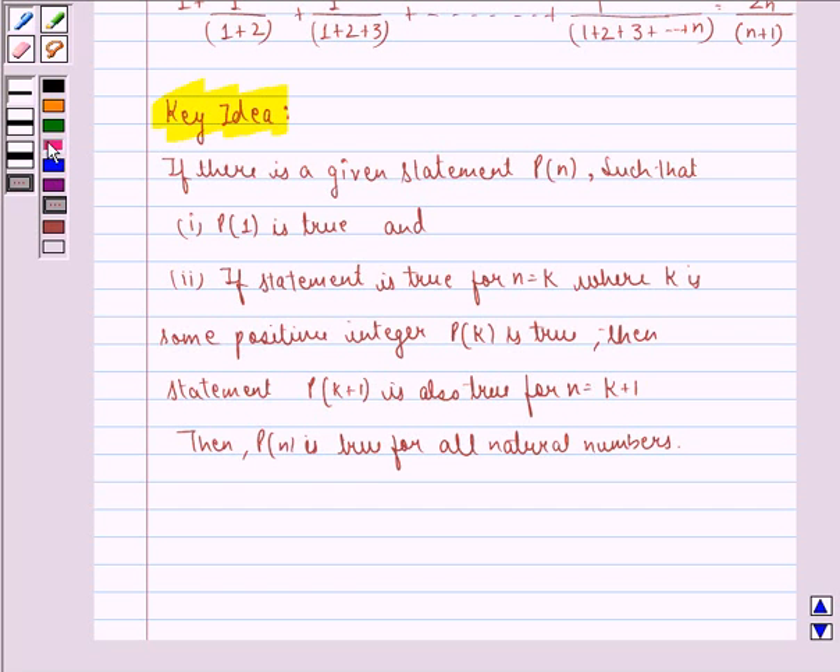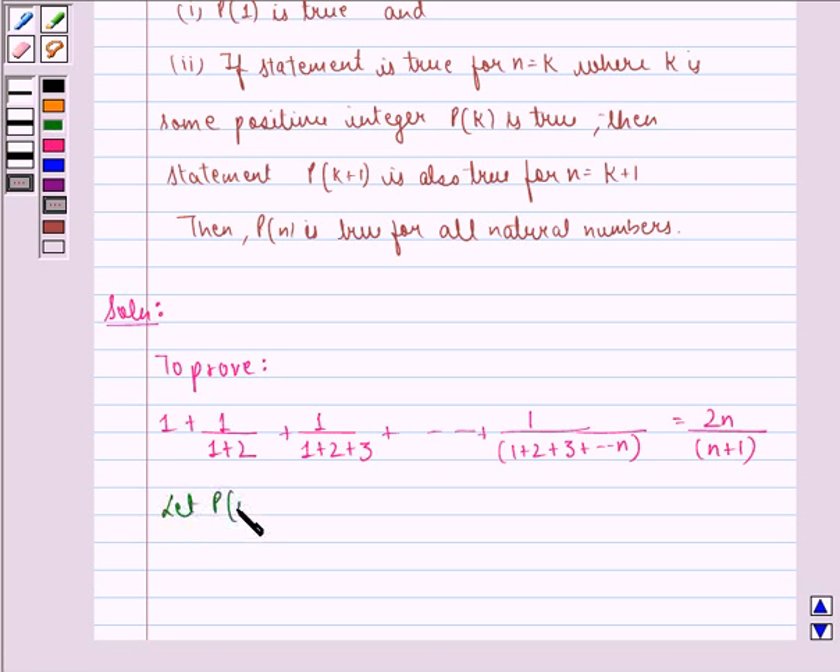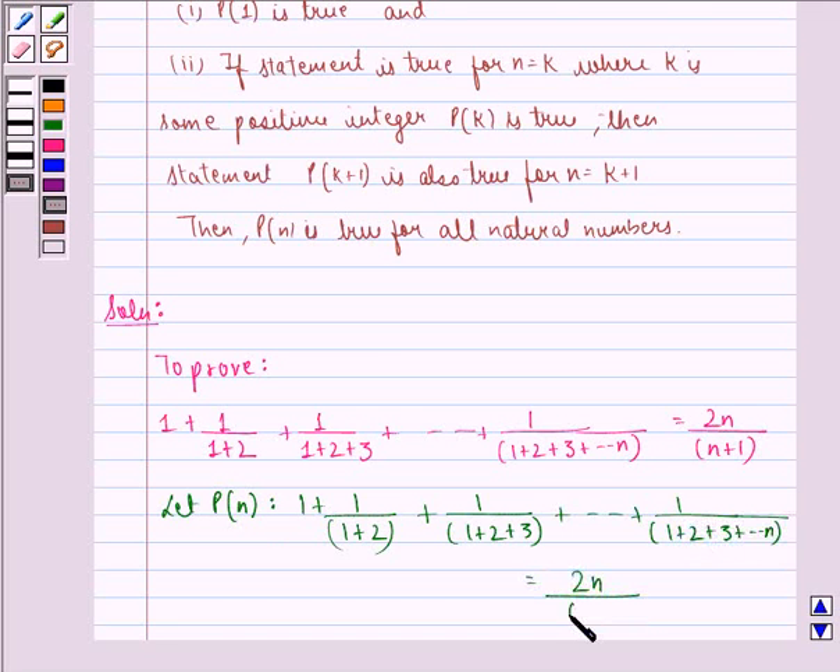Now we start with the solution. We have to prove that 1 plus 1/(1+2) plus 1/(1+2+3) up till 1/(1+2+3+...+n) equals 2n divided by (n+1). Let p(n) be the statement: 1 + 1/(1+2) + 1/(1+2+3) + ... + 1/(1+2+3+...+n) = 2n/(n+1).